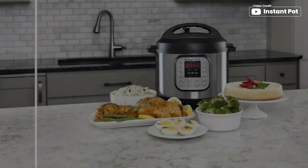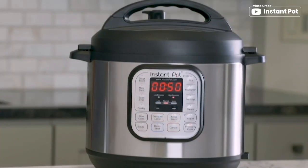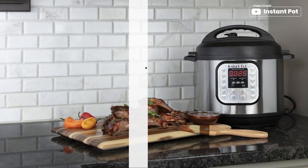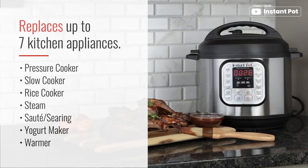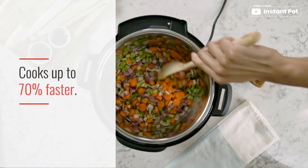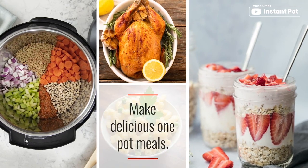With its 7-in-1 functionality, you can pressure cook, slow cook, rice cook, steam, make yogurt, and keep your food warm. The 13 customizable smart programs let you cook soups, beans, rice, poultry, desserts, and more with just one touch. You can cook meals up to 70 times faster than traditional cooking methods, or slow cook your favorite traditional recipes.